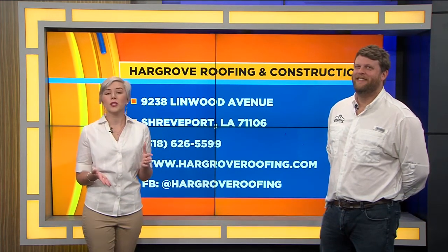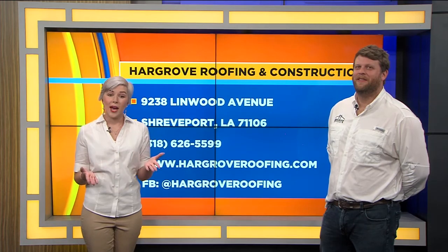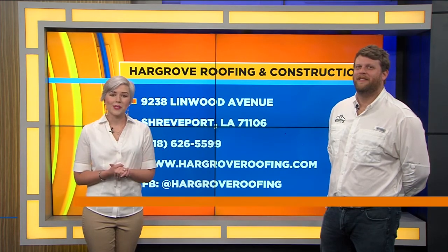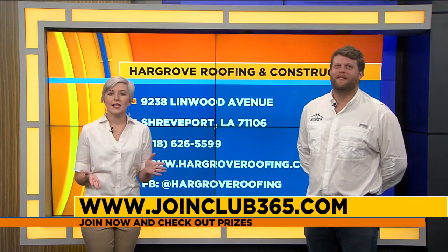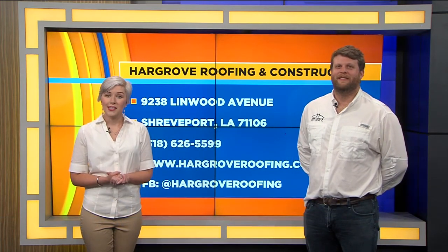You definitely want to check that out and join Club 365 so you have a chance to win. Go to joinclub365.com. Thank you so much for joining me today. Before we head to break, we're going to take a look at another Club 365 prize donor.